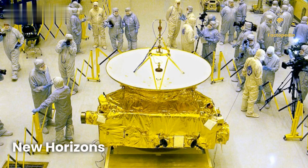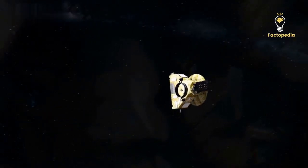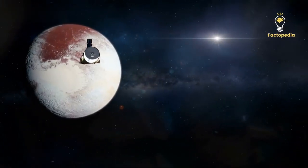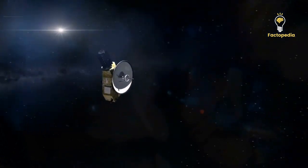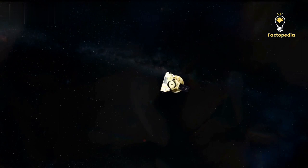In 2006, NASA sent a spacecraft called New Horizons to explore Pluto, which was considered the ninth planet at that time. After a journey of nine years, New Horizons reached Pluto and became the first spacecraft to visit this distant world.